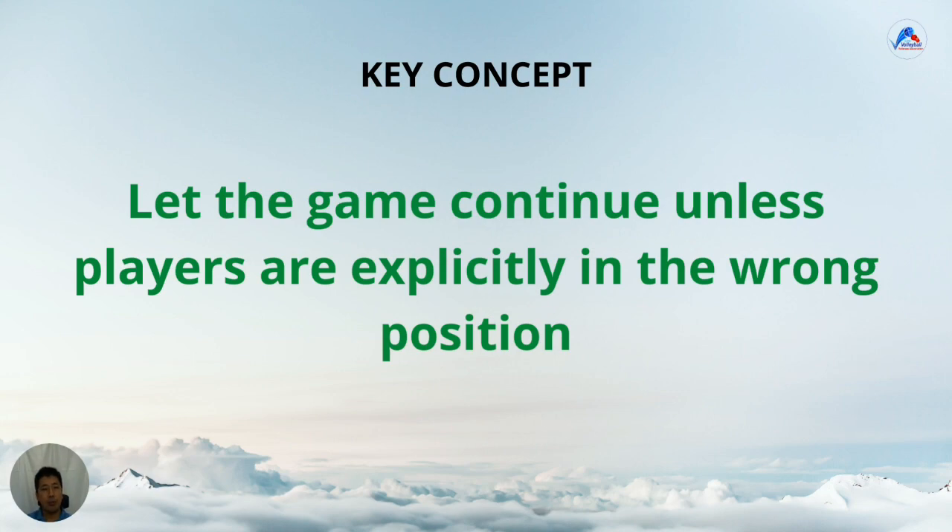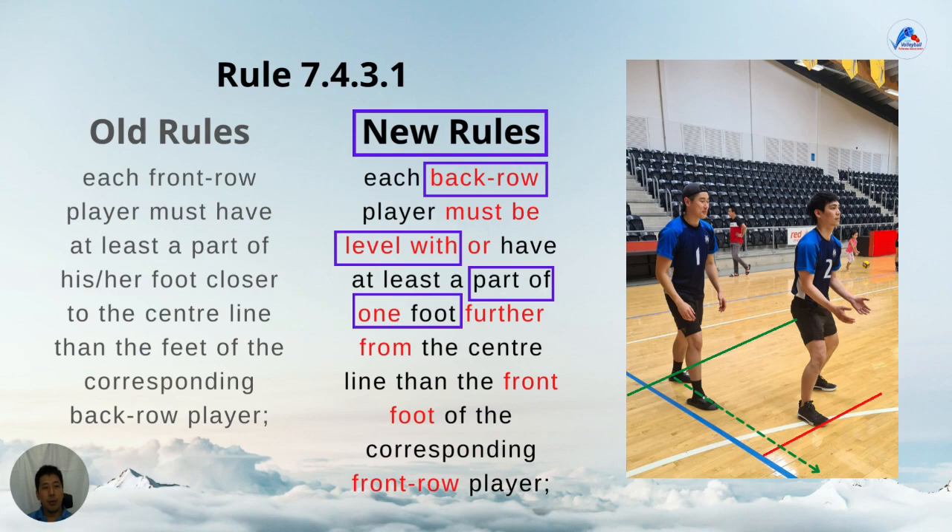So what has actually changed with the rule? The new rule says: each back row player must be level with or have at least a part of one foot further from the centre line than the front foot of the corresponding front row player. In the picture, we have a typical receipt position for the centre in position one, the back person, standing behind the outside hitter in position two. The new rule means that as long as the green line, which is part of any foot of the back row player, is behind or level with the red line, which is the front foot of the front row player, then it is fine.